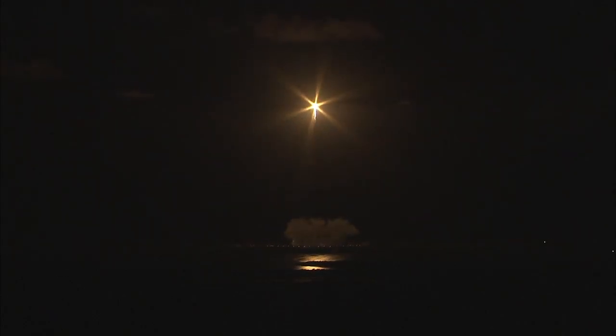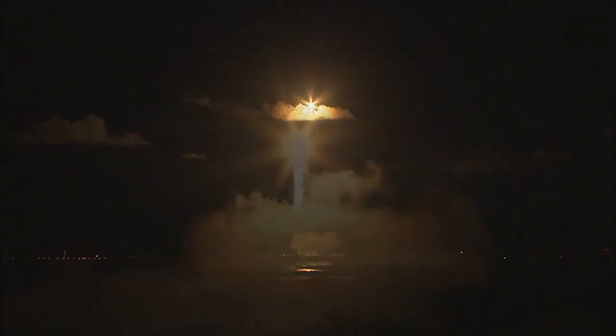Starting gravity turn. JDMTA acquisition of signal. T-plus 45 seconds.